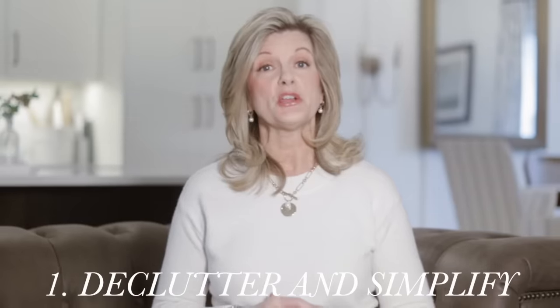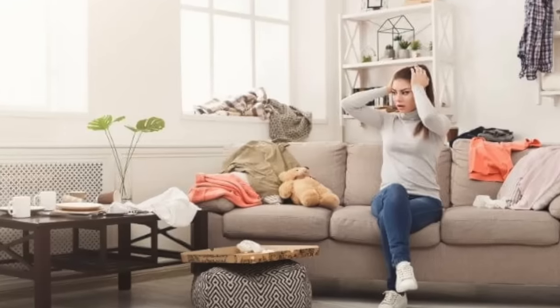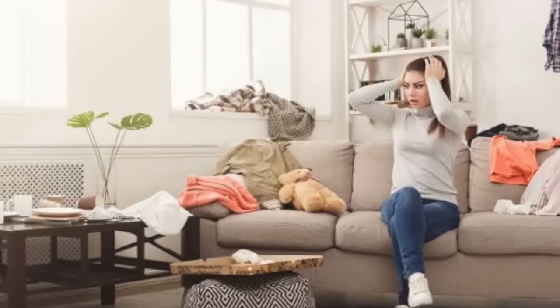Let's start with tip number one: declutter and simplify. I won't spend too much time on this tip because we all know it's true. If your home is cluttered, you're going to feel stress. Having a mess in the home is the opposite of cozy.